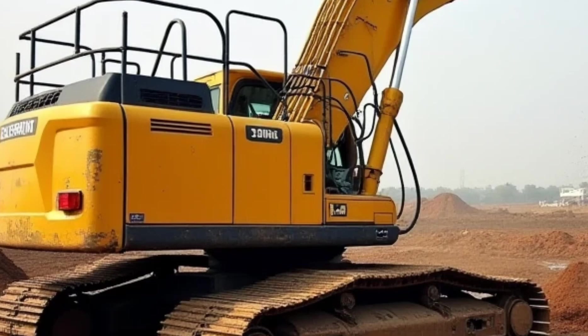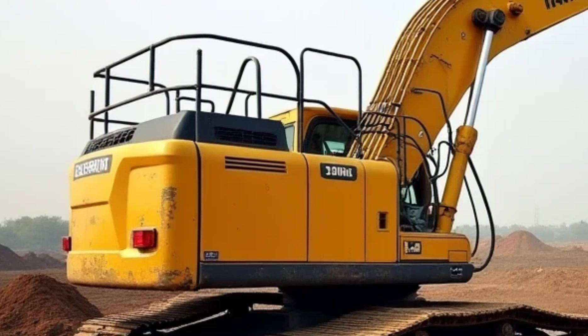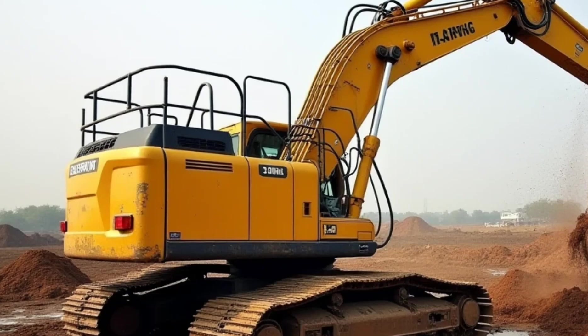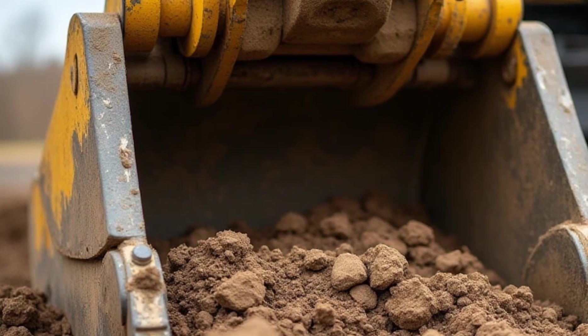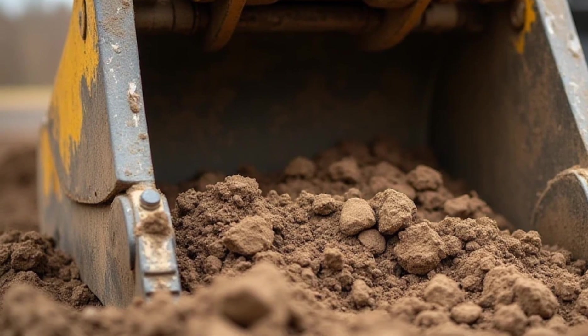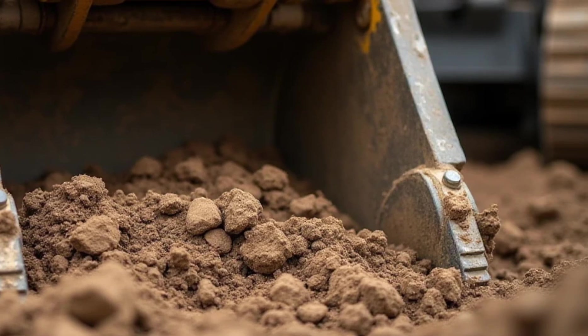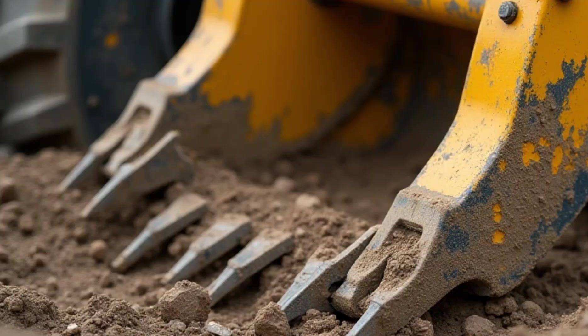One of the biggest advancements in recent years is the integration of electric and hybrid excavators. Many manufacturers are now producing fully electric models, reducing emissions while maintaining the same power as their diesel counterparts. These machines are quieter, making them ideal for urban environments where noise pollution is a concern. Plus, they have lower operating costs, which is a game-changer for construction companies.